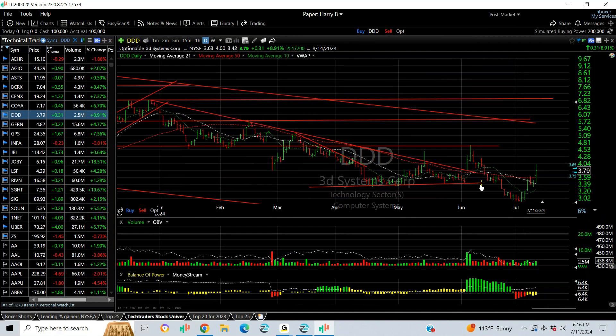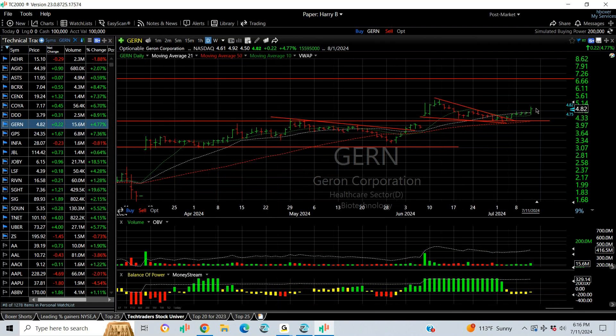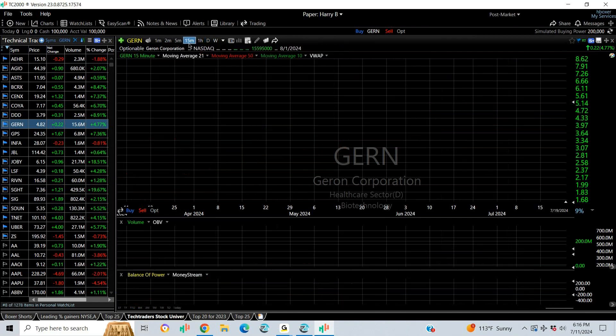3D Systems broke down and then reversed — we put a swing on it. I like the way this is looking overall; we target four and three quarters and five. GERN popped, broke out — we put a swing on it — then pulled back in a nice orderly falling wedge. For the last five days in a row it's been up, and today it looks like it broke out of a little pennant on the 15-minute chart.